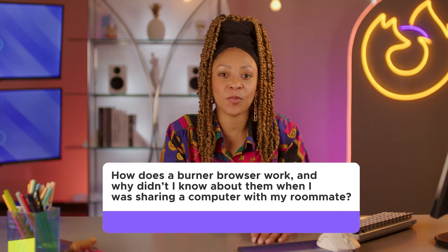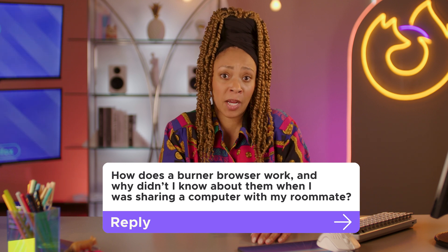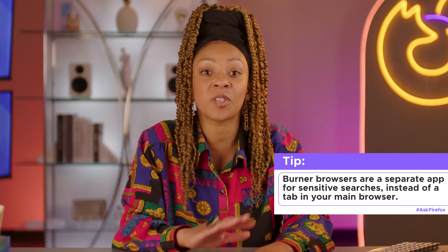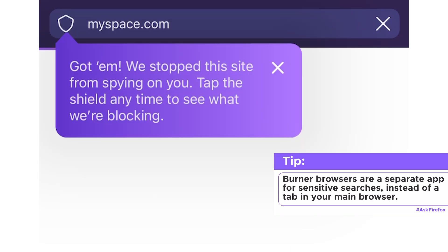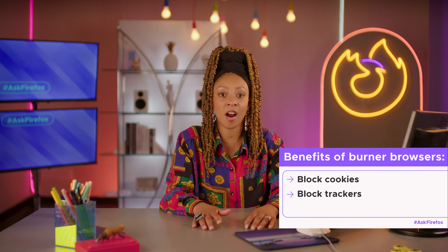How does a burner browser work, and why didn't I know about them when I was sharing a computer with my roommate? A good burner browser will block connections to many ad tracker sites before the request to load the website even leaves your computer. Many popular websites use limited lists of known trackers to target and block advertisers. However, if you're visiting a rare website that uses an uncommon tracker not included in one of those lists, you won't be protected.